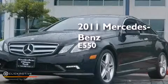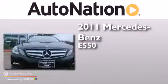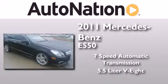This is a 2011 Mercedes-Benz E550. This car has a 7-speed automatic transmission and a 5.5-liter V8.